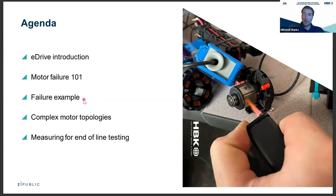We'll look at an actual failure example, go over complex motor topologies, and look at end-of-line testing for motors. These new novel motors are really interesting but also very challenging to test. There's a picture on the right-hand side of a motor rotor with me taking a lighter to it — if you stick around for the whole presentation, I will tell you why I was doing that.